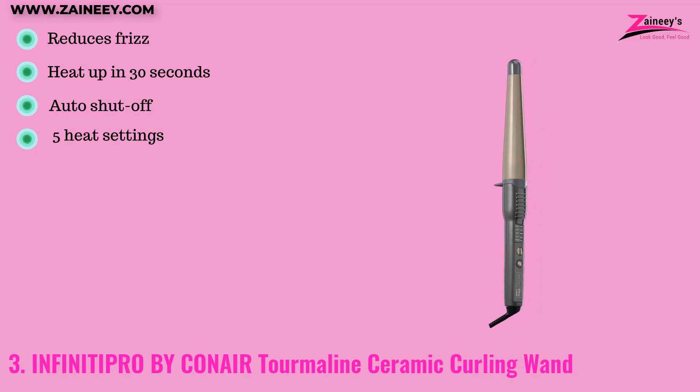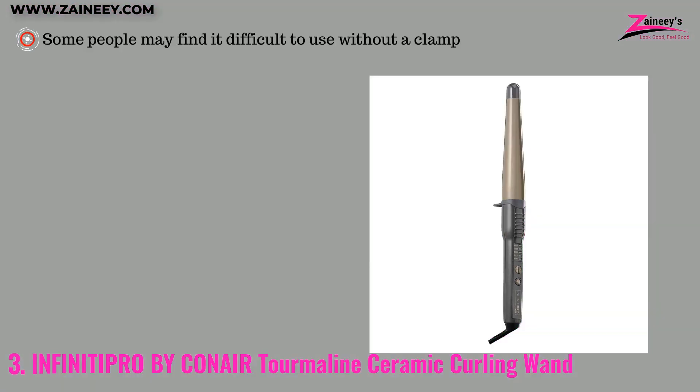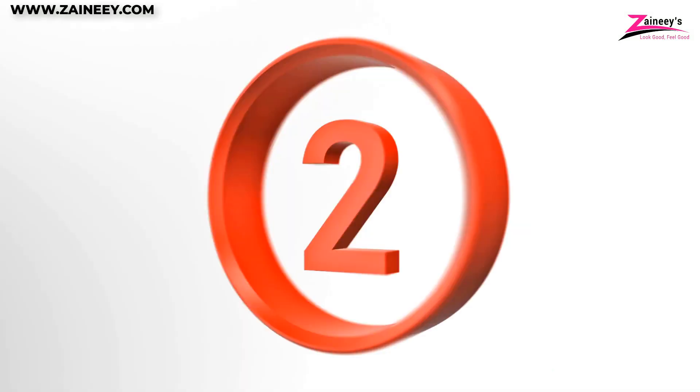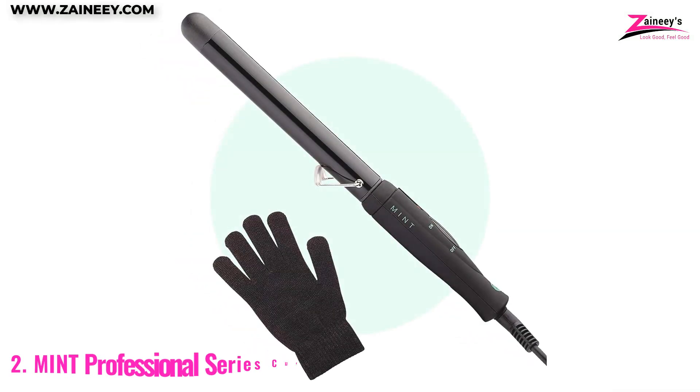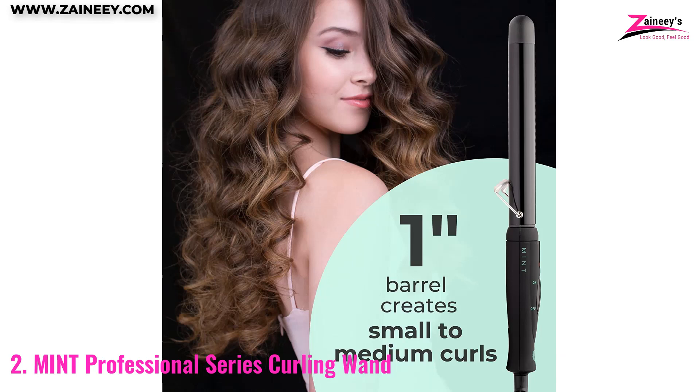The pros are: it reduces frizz, it can heat up in 30 seconds, it features auto shut-off, and it has five heat settings. The con is that some people may find it difficult to use without a clamp.